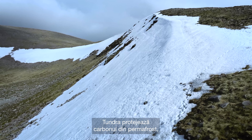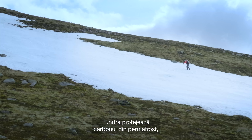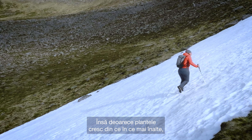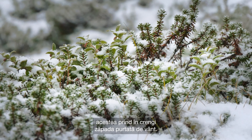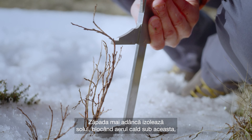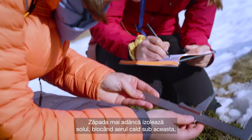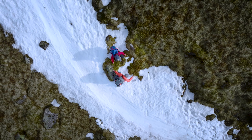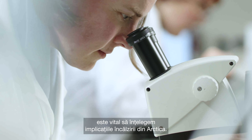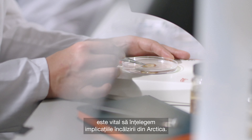The tundra protects carbon stored in the permafrost — the permanently frozen ground. But as plants grow taller they capture windblown snow in their branches. Deeper snow insulates the ground, trapping the heat below, which causes the permafrost to thaw and release carbon into the atmosphere. Because carbon contributes to climate change, it is critical that we understand the implications of Arctic greening.